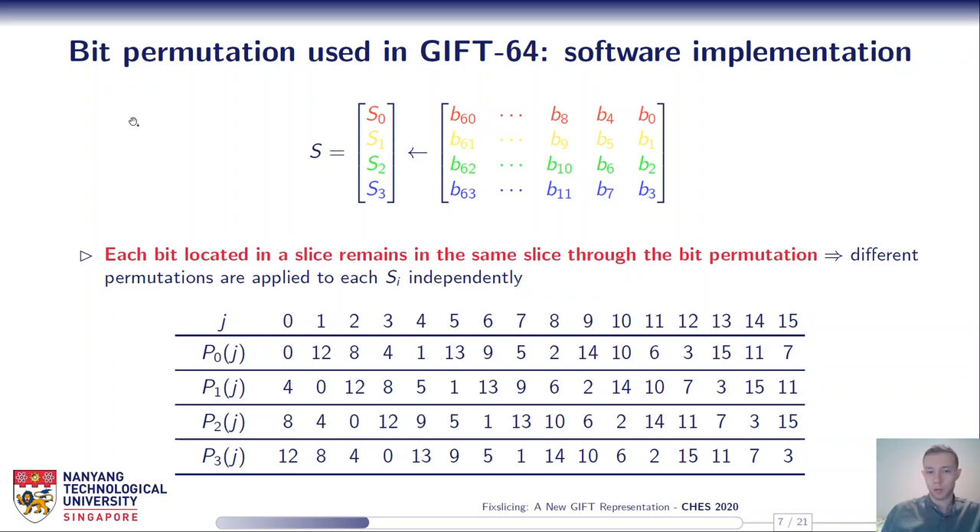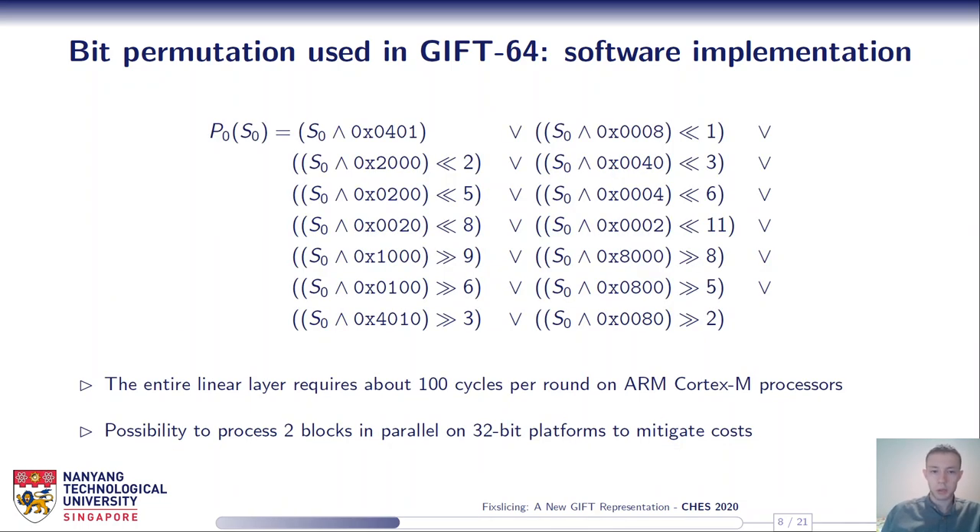But how do we do this concretely? The implementation solution is not very elegant — we have to deal with a lot of masks, shifts, and bitwise OR operations just to apply P0 to S0. Then we have to apply P1 to S1, P2, and P3 in a similar way. At the end, the entire linear layer requires about 100 cycles per round on ARM Cortex-M processors. This highlights why ciphers using bit permutations are usually believed to be bad candidates for software implementations, although they are extremely efficient in hardware.